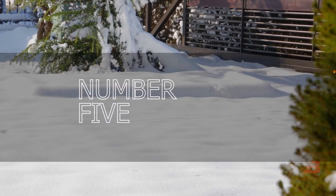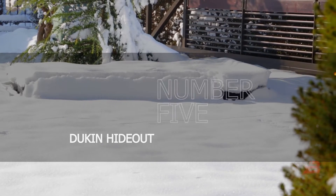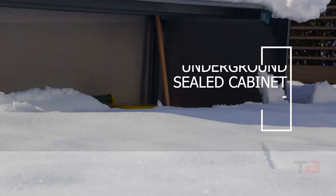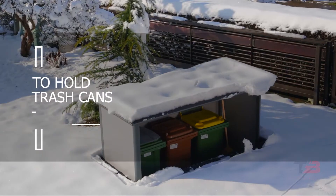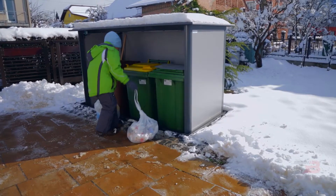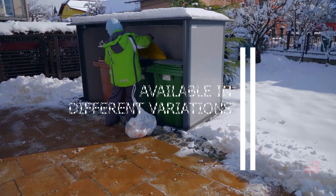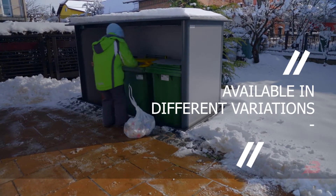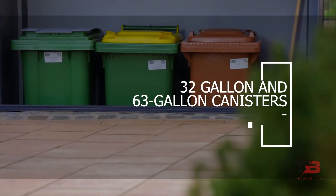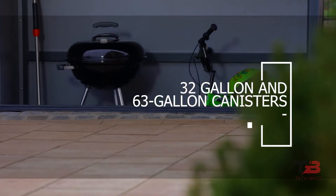Number 5: Dukin Hideout. Here is a more realistic solution — an underground sealed cabinet. Its primary function is to hold trash cans, although there is sufficient space for other uses as well. The cabinet, created in Germany, is available in different variations and can store up to 440 pounds. Inside are 32-gallon and 63-gallon canisters.